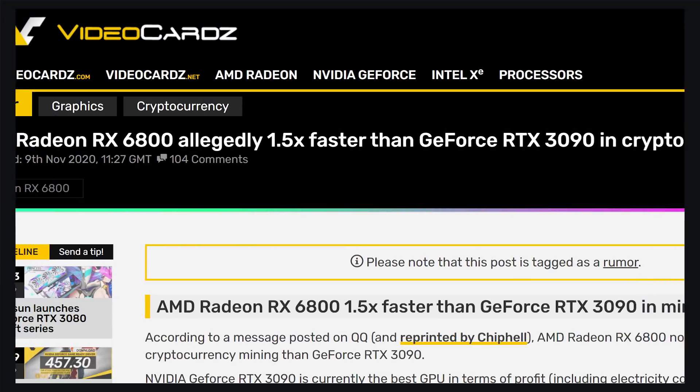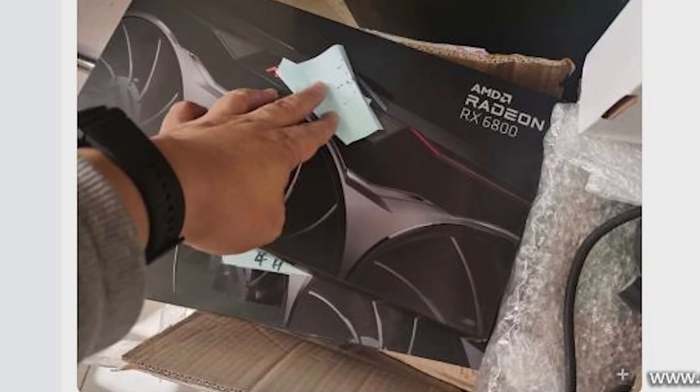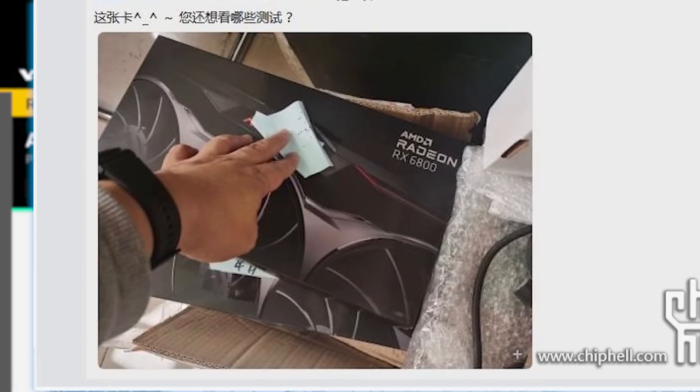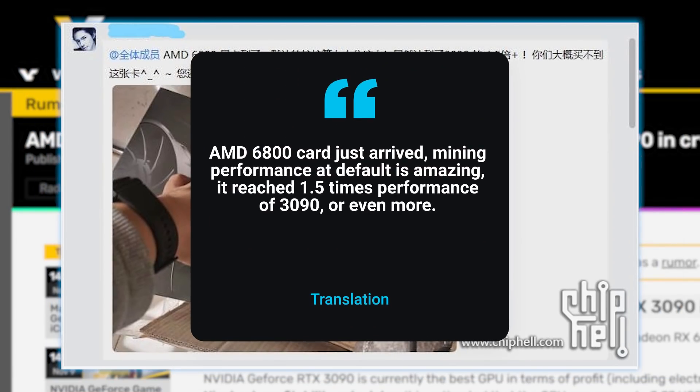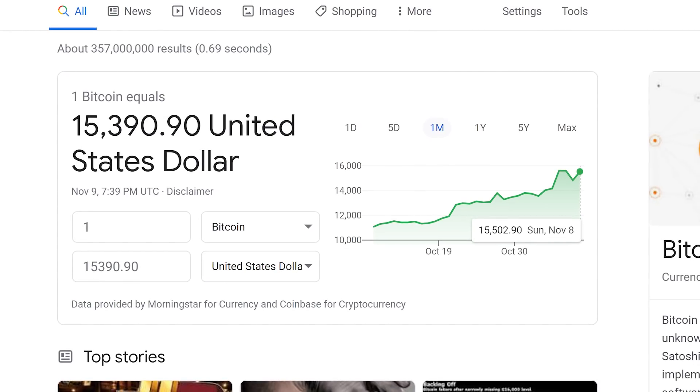Next up for today, in a new story by Videocards, a forum post was shared on the QQ social network platform, and you can see he does seem to have the card. He claims that AMD's new RX 6800 non-XT model is a whopping 1.5 times faster than Nvidia's RTX 3090 at mining, which would definitely be bad news for getting a GPU, especially given Bitcoin has been going up by quite a bit lately.